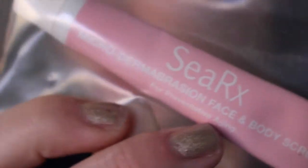Then it comes with the CRX microdermabrasion face and body scrub for preventing aging — it's in this cute little pink tube. The actual bag is this, and it's really pretty — it's like a silver sparkle.